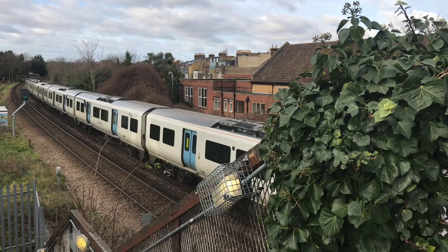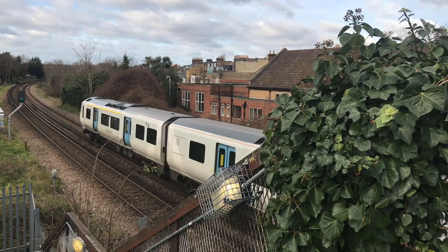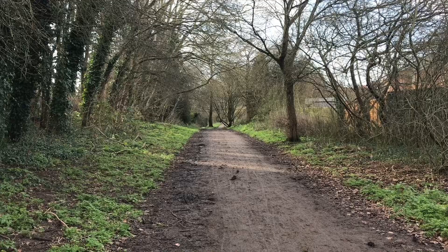Come on everybody, it's time to look at an abandoned railway. I love an abandoned railway almost as much as I love a regular railway. This one's in south-west London and it's called the Tooting, Merton and Wimbledon Railway.